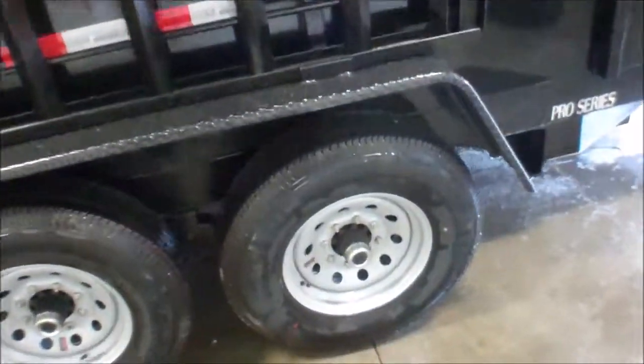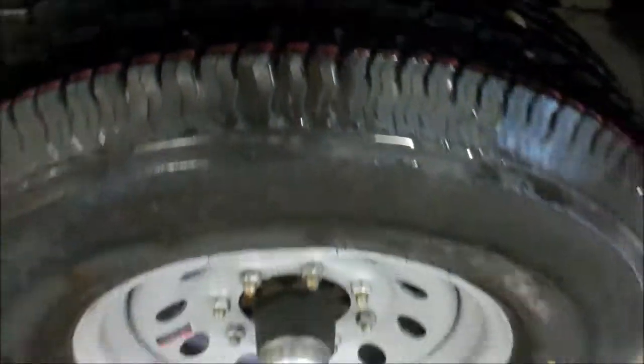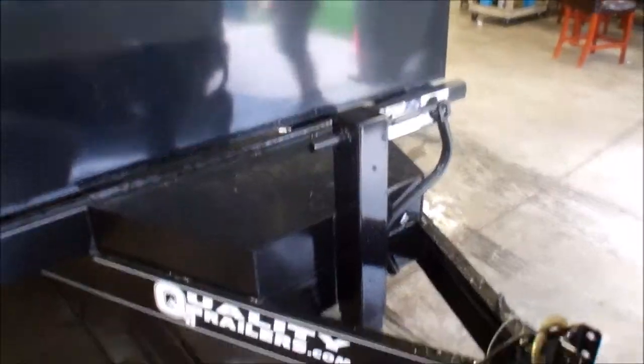This trailer is brand new, tires are new, 100% there. Steel wheels, 2 and 5/16ths ball, pump and battery located in storage in the front.